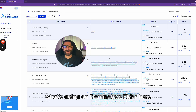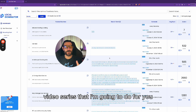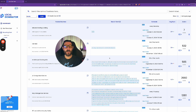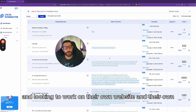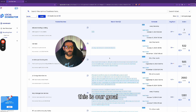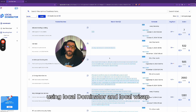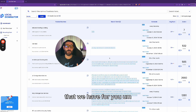What's going on, dominators! Eldar here. I'm super excited to go over this video series that I'm going to do for you. This is designed for home service businesses that are looking to do their own SEO and work on their own website and Google Maps to push rankings and get more leads. I'm going to show you how you can do that using Local Dominator and Local Wiz App with some other tools and resources.